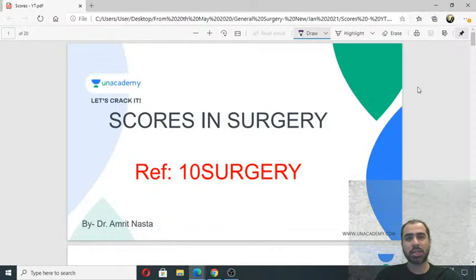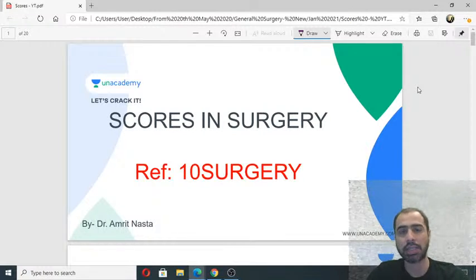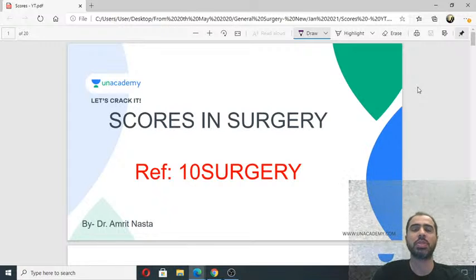Hello everyone, good evening. Welcome to an interesting session I have lined up today. It will be a short session discussing some of the important scoring systems and classifications in surgery. Year after year they have started giving more and more weightage to such topics. Last year in NEET PG there were a lot of questions on scoring systems, criteria, classifications, or asking you to calculate something. This has happened a lot in recent years, even in AIIMS and INICET papers.